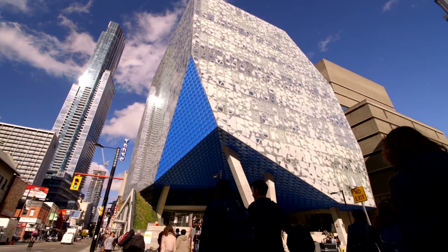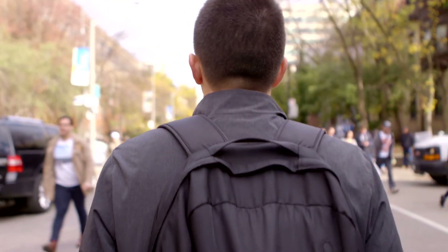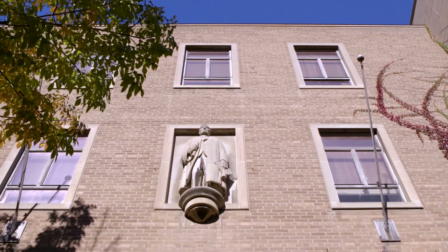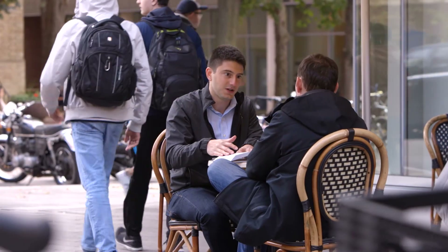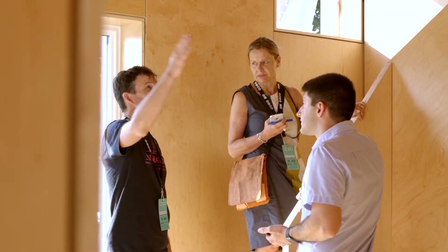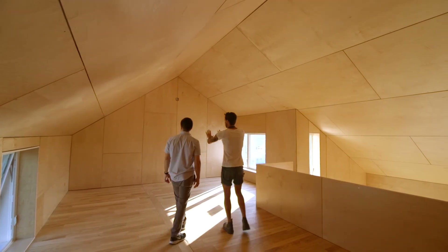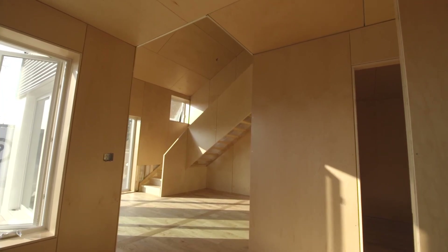One thing that sets Ryerson apart is the drive towards this out-of-classroom experience. Being at Ryerson, it's not just about doing a degree — it's about applying that to other areas not actually in the scope of your degree. I worked with the architecture faculty, the business faculty, and the mechanical engineering department. Everyone really seems to want to work together towards common interests. We hope the solar block is really the beginning of the answer to sustainable urban living.